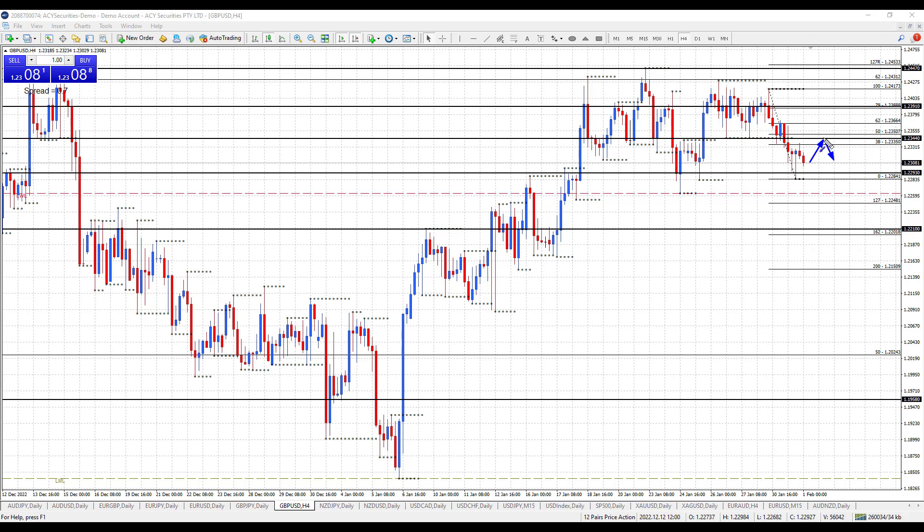If price rallies higher, I'll be watching up at 123.91, which is monthly resistance. 123.88 is a 79% fib level, and of course the figure at 124.00. That's my preferred level if price can rally — does price rally up to that level, hold and fail? Can you see a setup to sell and trade down?